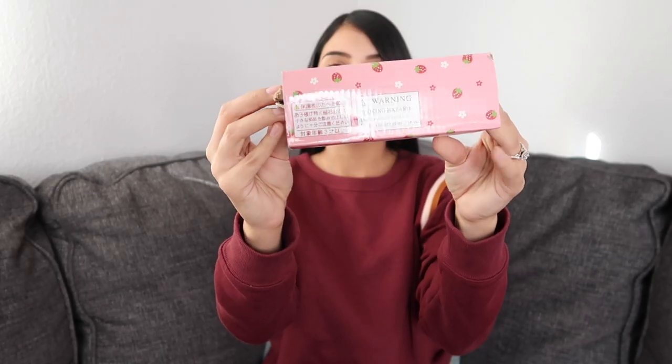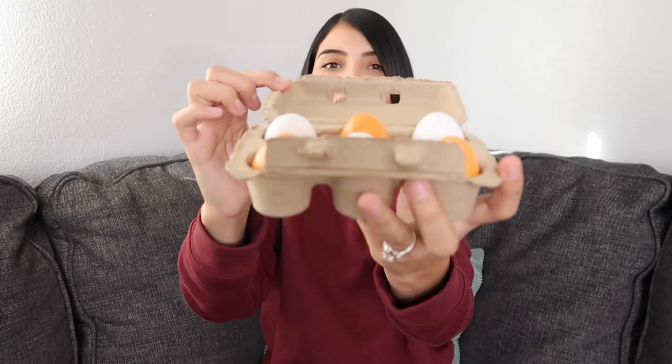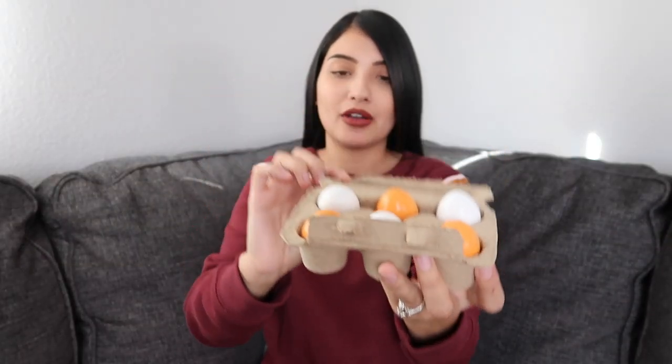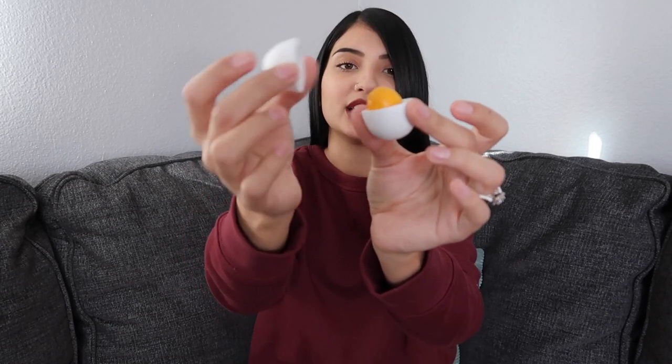The next thing I have to share is this little egg carton — also for the girls' play kitchen. This little egg carton is so realistic. There are white eggs and brown eggs in here, and some of them open up to reveal a yolk inside. I'm going to have to keep an eye on Aurora when she plays with these because I didn't realize how small they are — she's almost two and still puts toys in her mouth occasionally.